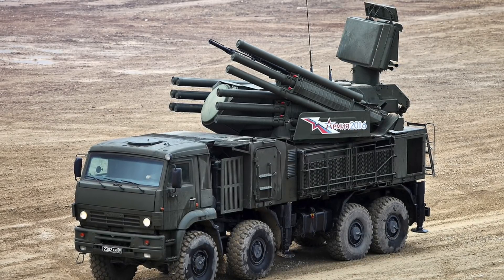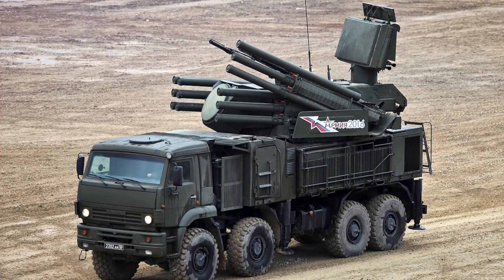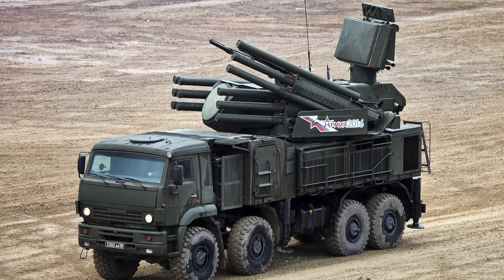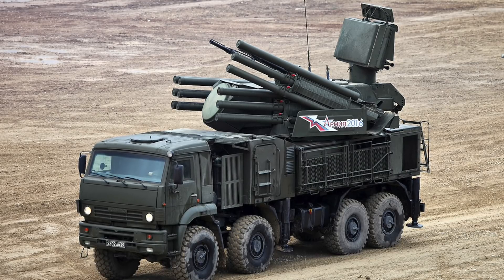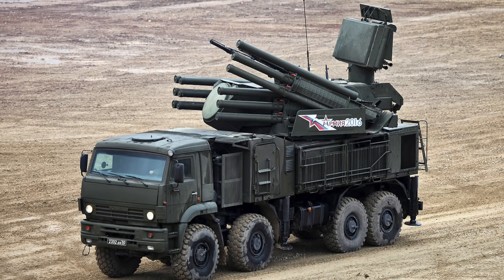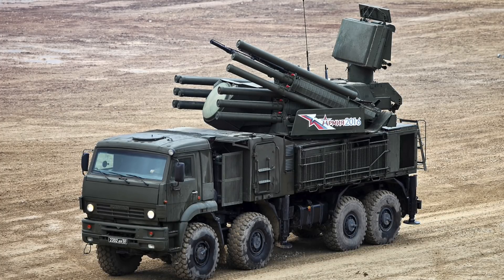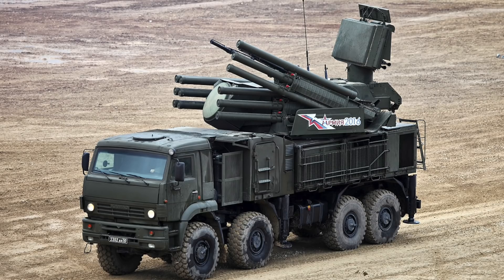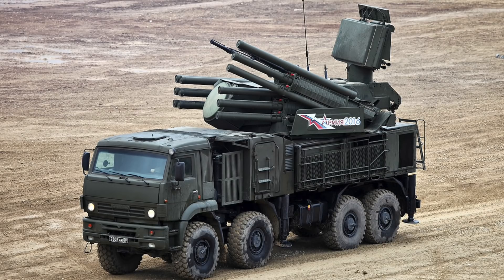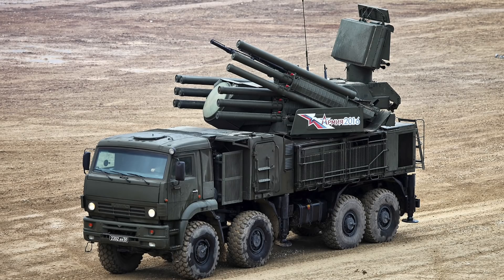The anti-aircraft artillery consists of two dual 2A38M 30mm autocannon guns fitted with 700 rounds. The crew can choose ammunition depending on the target, including high-explosive fragmentation or armor-piercing rounds. The maximum rate of fire is 2,500 rounds per minute per gun, and the cannon has a range of 2.5 miles or 4 km.